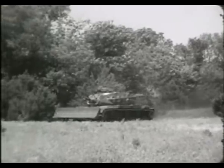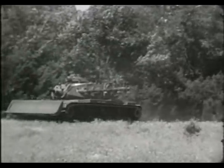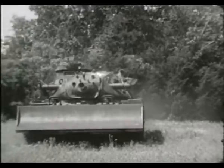Operating up front with combat vehicles, and sometimes leading the way with its fast breaching and obstacle-removing capabilities, the M728 is designed to make a real contribution to the mobility of armor.